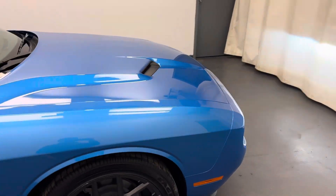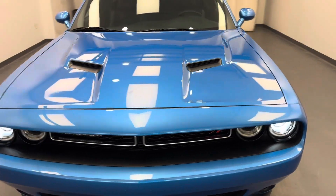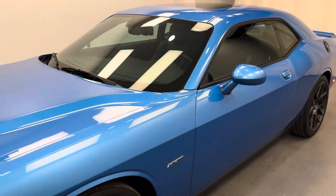Once again, we're reviewing stock number 251744 on a 2016 Dodge Challenger. Our exterior color is blue.